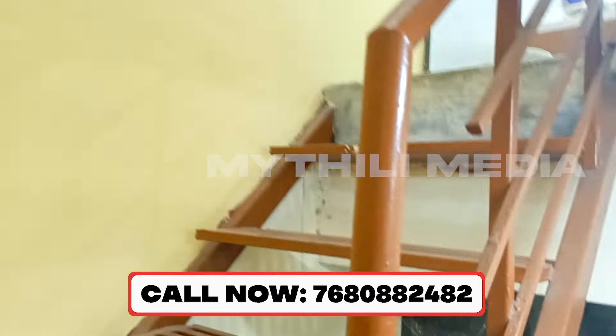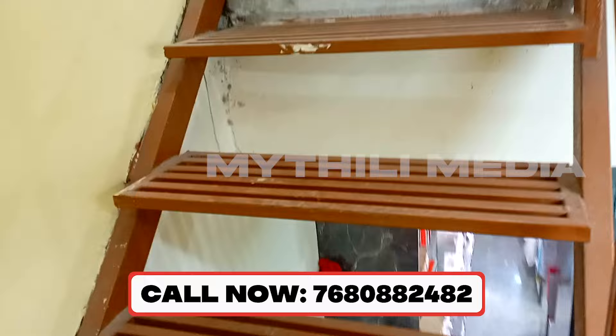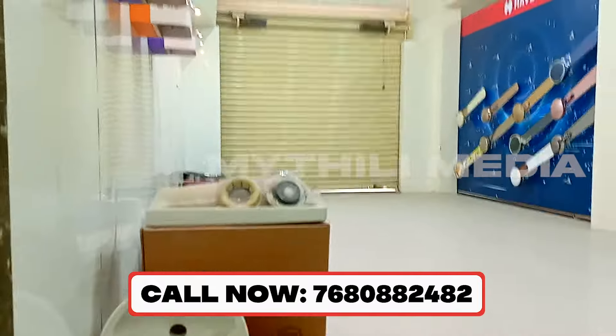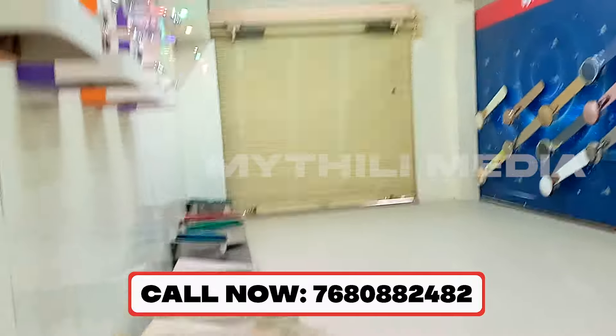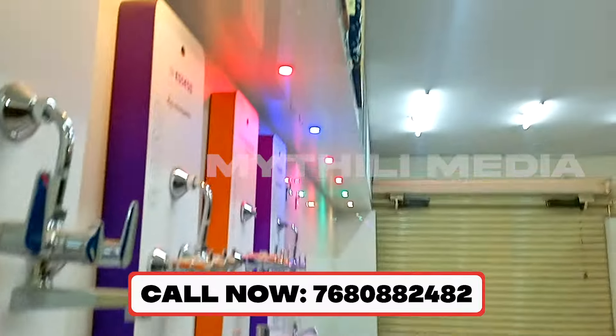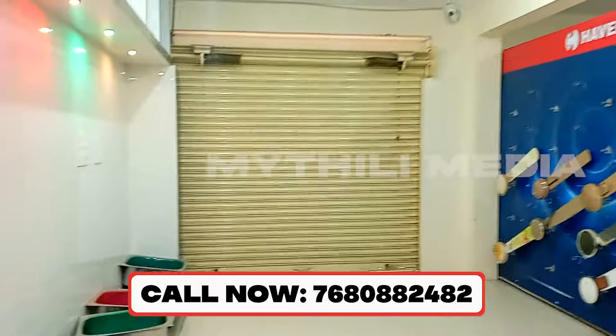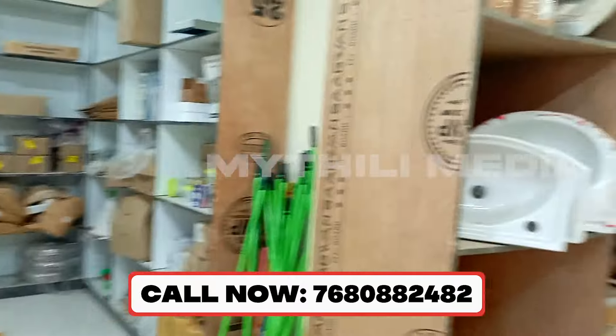We will see these two shutters. There is a second shutter there. The front has two shutters — first shutter and another shutter. The front shutter has two shutters.